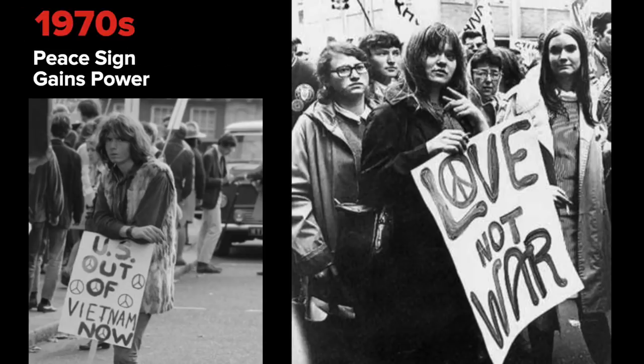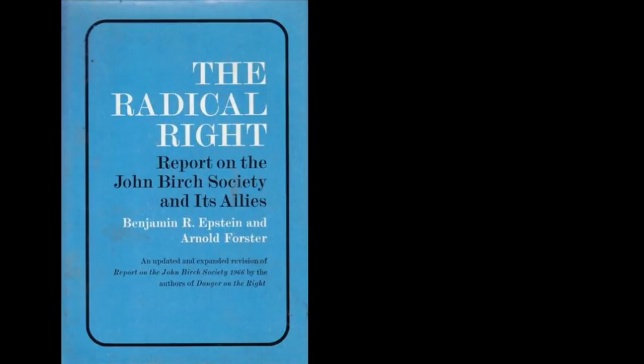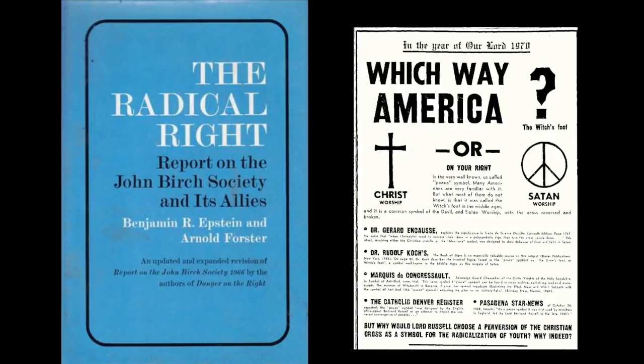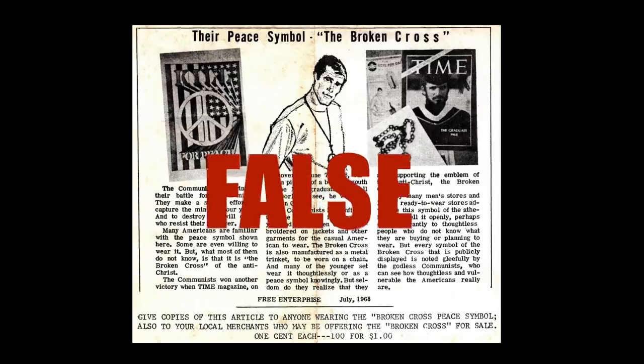By the 1970s, the peace sign was gaining more power through protest, and the John Birch Society took notice. This radical right organization claimed the peace sign was a broken cross and satanic. They distributed literature and paid advertisements in an attempt to discredit those who used the sign. All of this was false.